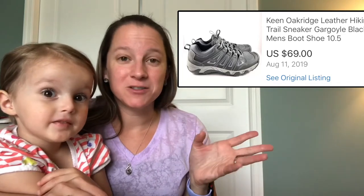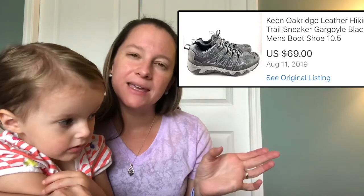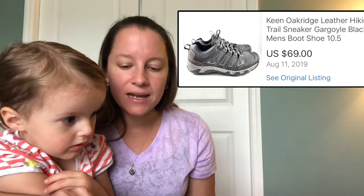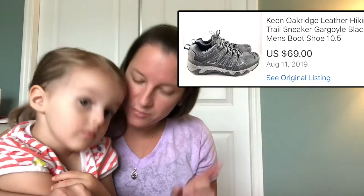Here's another pair of shoes from my pallet — these are Keen, which I know have also sold well for me in the past when I find them at thrift stores. These are the Oak Ridge style, almost like a hiking sneaker, and I sold them for $69. That was a really good price.